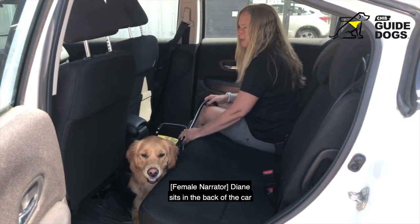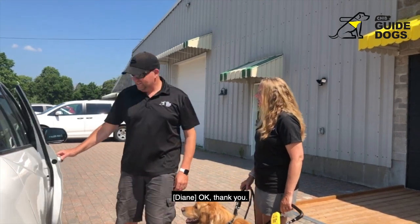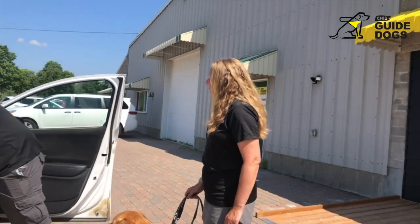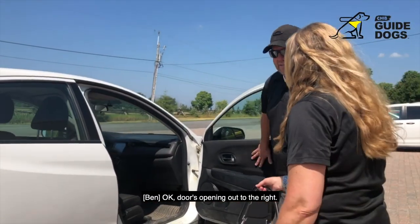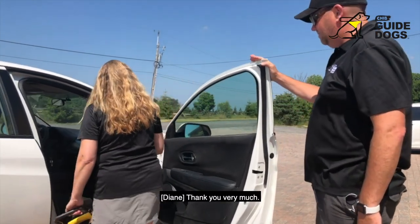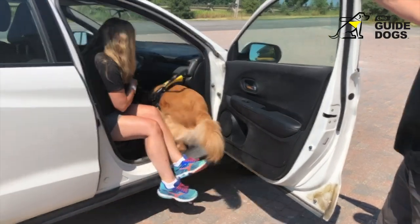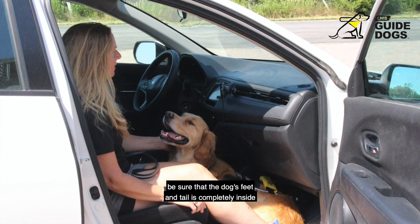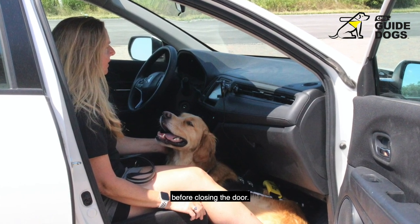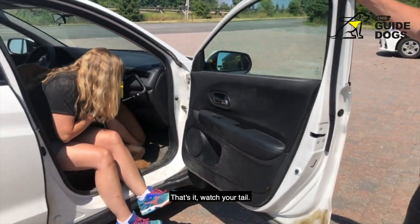Diane sits in the back of the car with her guide dog Carla at her feet. Once the person and the dog are inside the vehicle, be sure that the dog's feet and tail are completely inside before closing the door. In the front seat scenario, the driver slides the seat back to give Carla more room. Always watch the tail before closing the door.